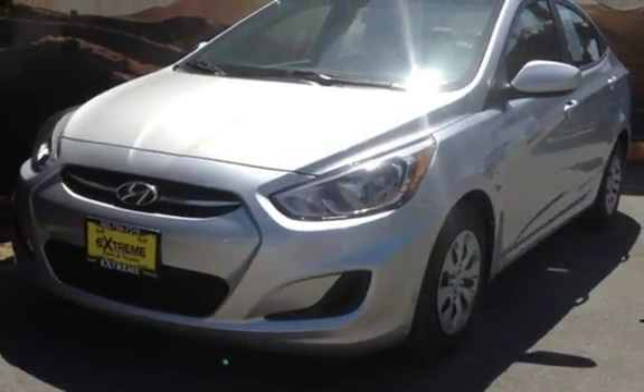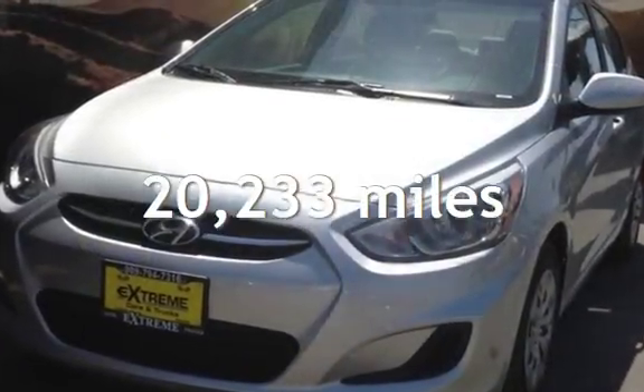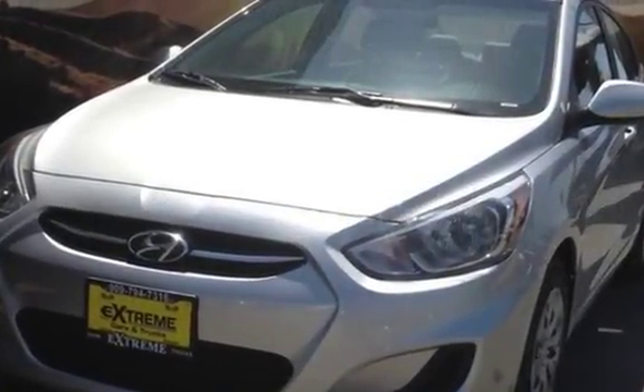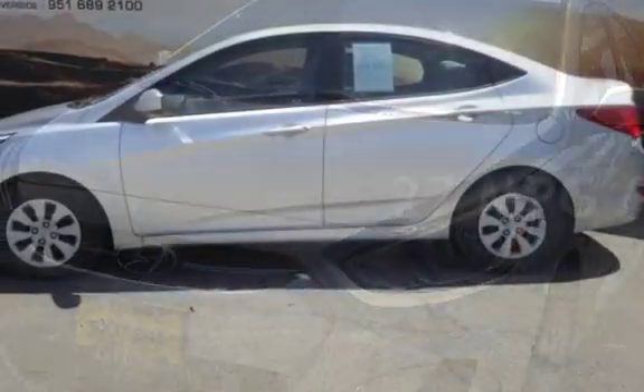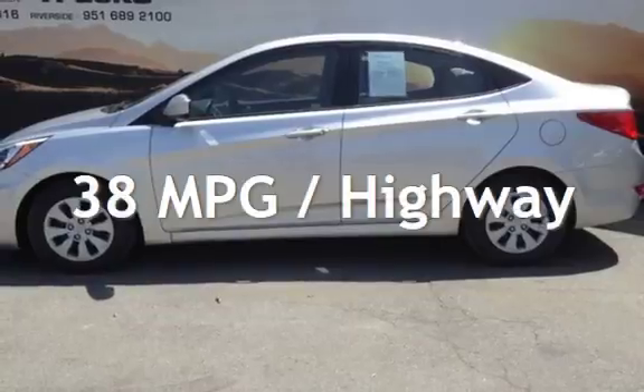This Hyundai is a great value with less than 21,000 miles on the odometer. Estimated fuel economy for this vehicle is 27 miles per gallon in the city and 38 miles per gallon on the highway.